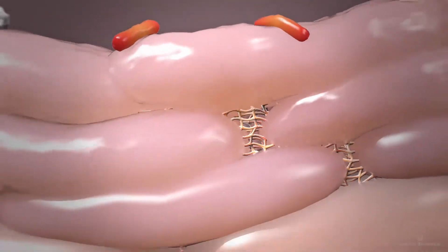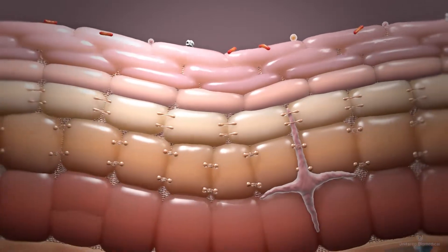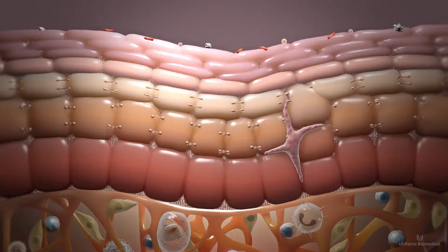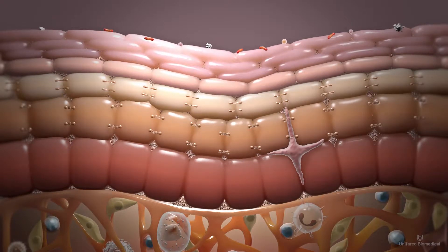In vitro studies have shown that Unifarco Biomedical's 3-1-1 technology not only acts on lipid components, it also helps rebalance the expression of structural proteins within the epidermal barrier, such as filagrin and tight junctions.